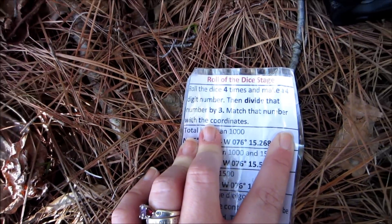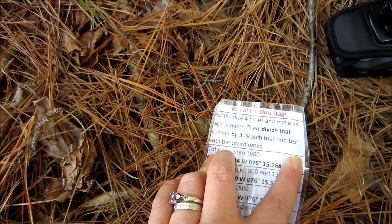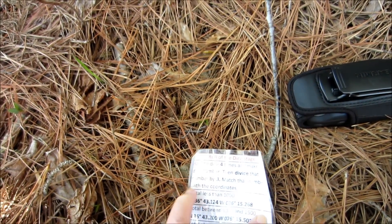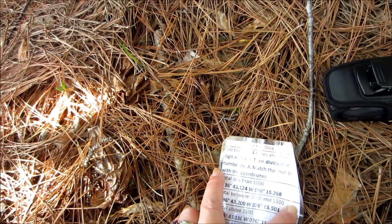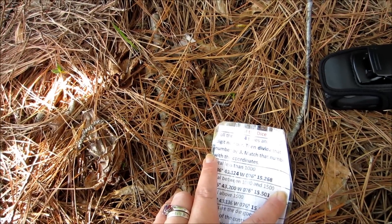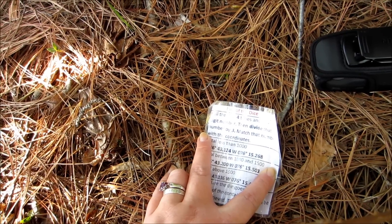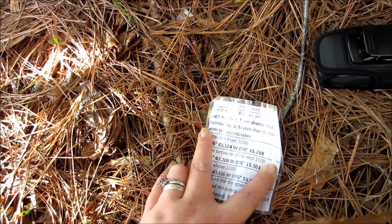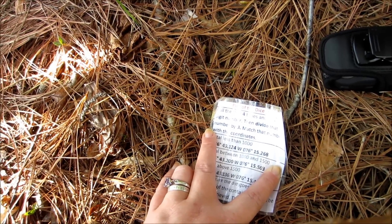Basically I'm gonna need to come up with a four-digit number, divide that by three, and then match that number with the coordinates. This is going to be painful because it looks like there are three different options, which means this multi-stage geocache is nowhere near over. I've already been through three — accidentally four — stages. I'm gonna try to hit the next one; if that doesn't work I gotta come back, which stinks.